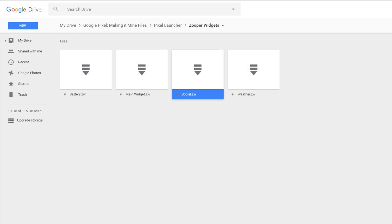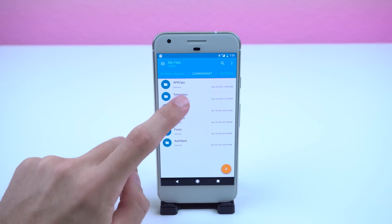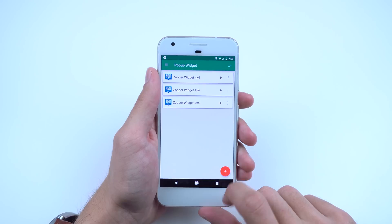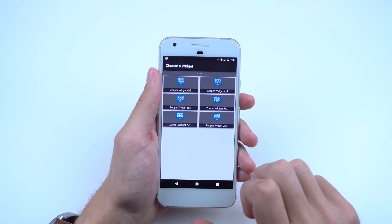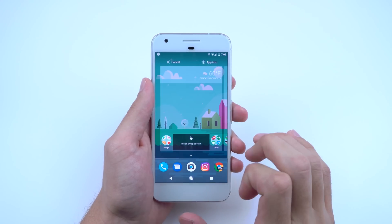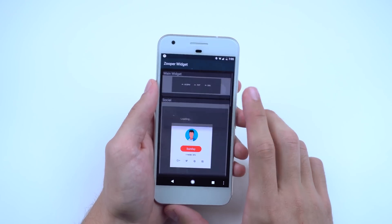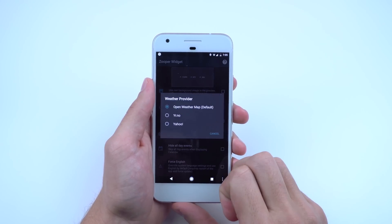Download all four custom Zooper Widget files through the drive link down below. Place those files in your phone's internal storage under Zooper Widget, then Templates. Next, you're going to want to download Pop-up Widget from the Play Store. Open it up and add three 4x4 Zooper Widgets. This is for the actual cards that will pop up from tapping on the main widgets. From there, place a 3x1 Zooper Widget on the home screen and choose SD card and then main widget. If the weather text just shows question marks, try adding a custom location or changing the weather provider in the global preferences.